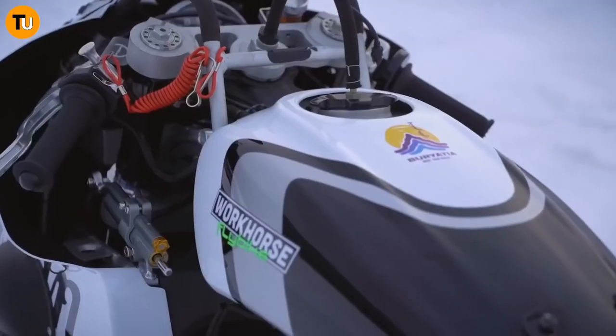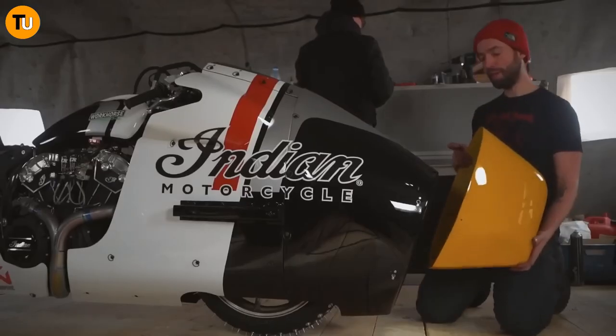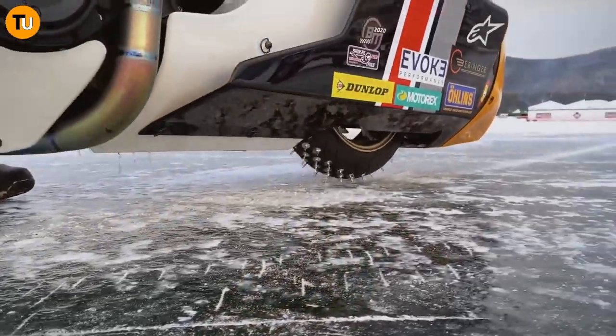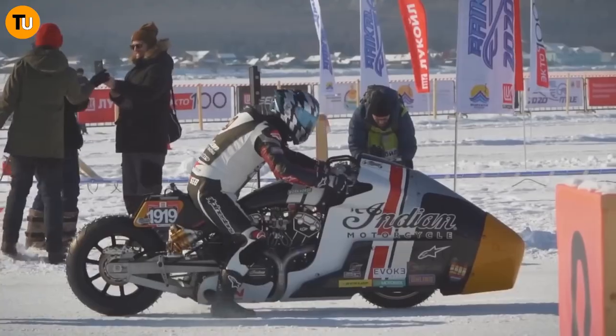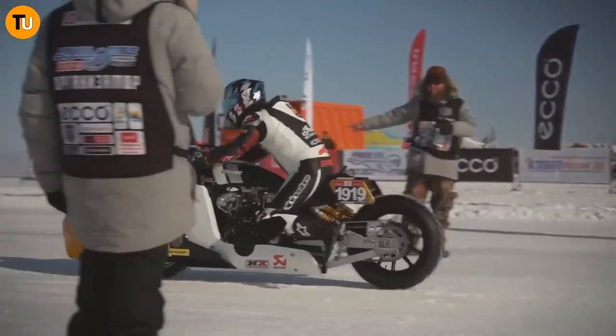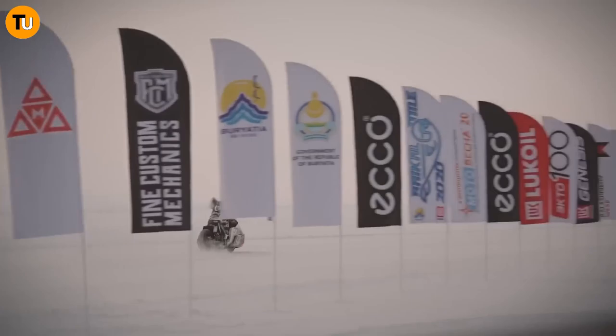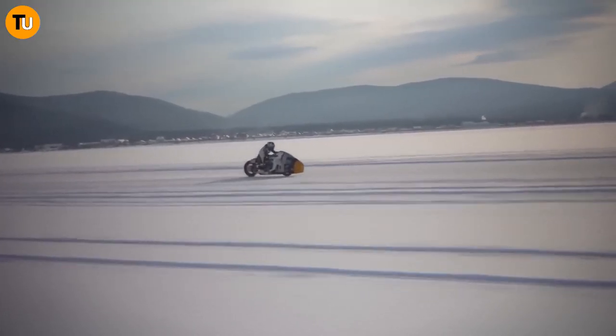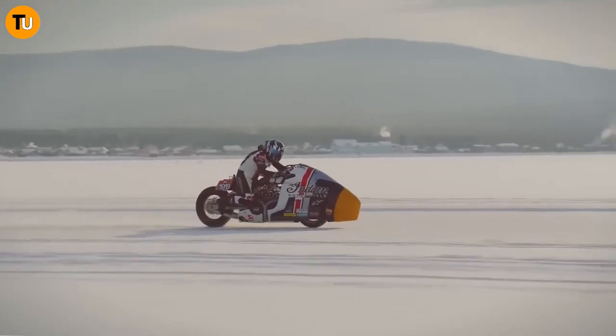Featuring an aerodynamically optimized fairing and minimalist design, this bike is all about performance and functionality. It's equipped with bespoke suspension components and lightweight carbon fiber bodywork, ensuring maximum control and maneuverability on the track. Under the hood, the Appaloosa Version 2.0 packs a modified V-twin engine that delivers impressive horsepower, propelling you to victory lap after lap.